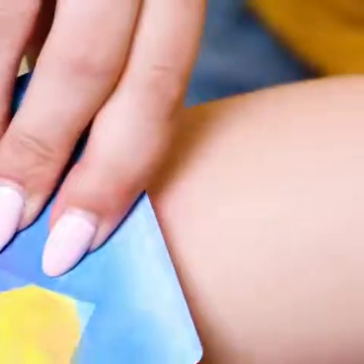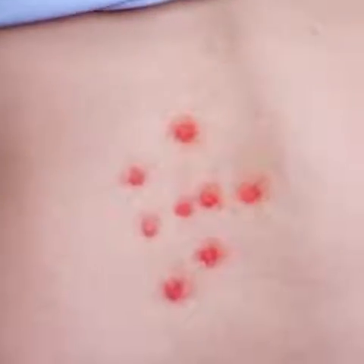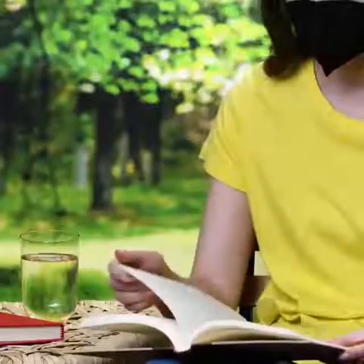Do this the next time you get a bee sting. And this is for the bad bug bites — honey and cinnamon are really the solution for many other things.